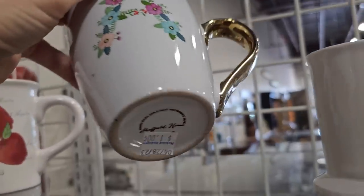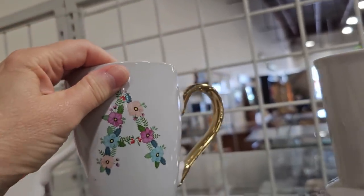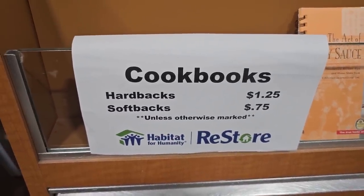If you're out there and your initial's A, they've got your fancy mug here — it's $1. And you know we've got to look through these cookbooks. They go anywhere from $0.75 up to $1.25.